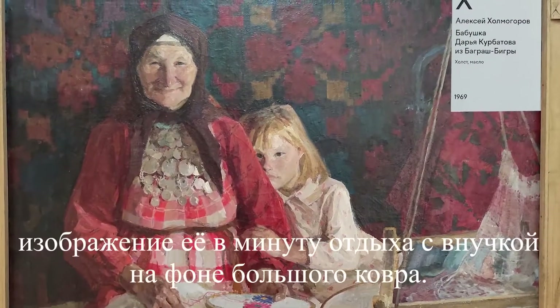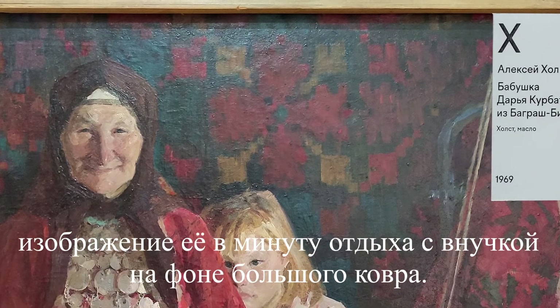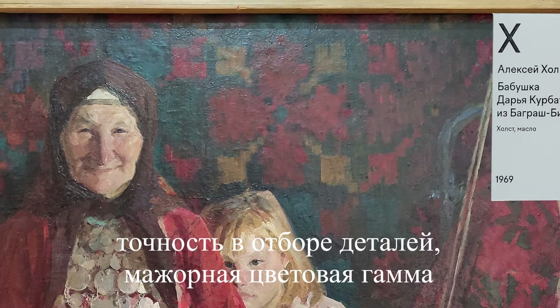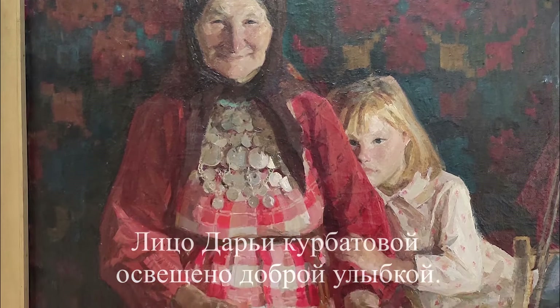The artist was captivated by the talent of the woman, the creative atmosphere that reigns in the master's house. He paints her in a large composition portrait, depicting her in a moment of rest with her granddaughter against the background of a large carpet. The portrait is distinguished by the authenticity of the image, the accuracy in the selection of details, and the major color scheme. Dara Kumbatova's face is lit with a kind smile; she carries herself naturally, without any stiffness.